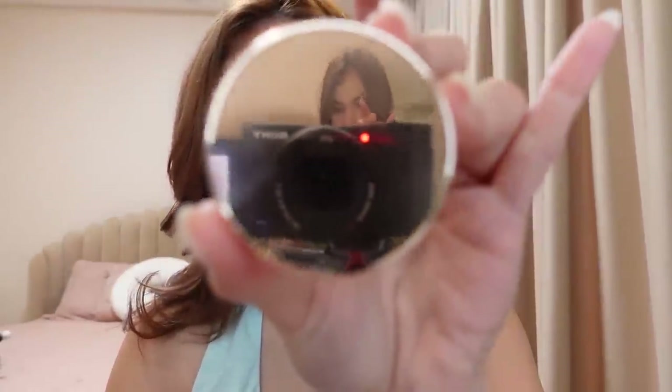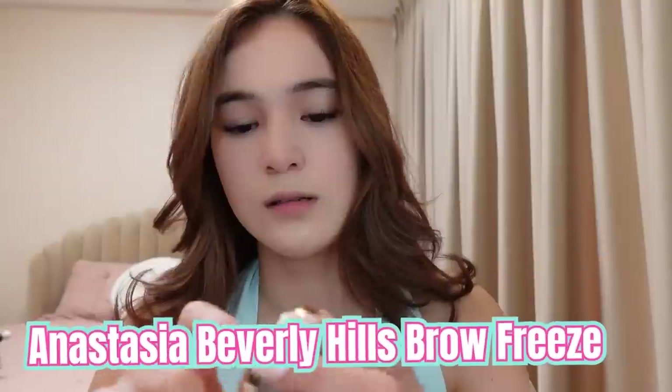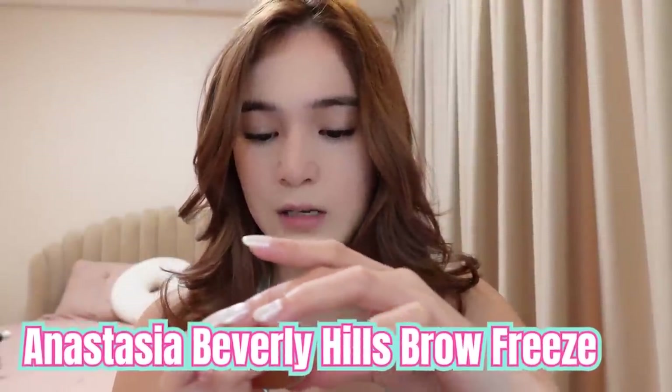After, sinaset ko yung kilay ko. Kilay yung number one ko talaga — kahit wala na lahat, basta yung kilay. Medyo yung style na ginagawa ko, yung parang hair lang talaga, it looks more natural. And this is the product that I use — Anastasia Beverly Hills. It's a brow freeze.